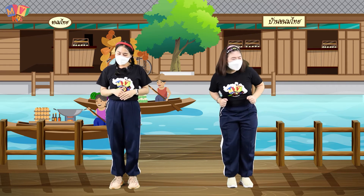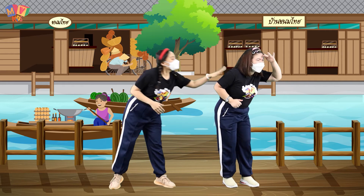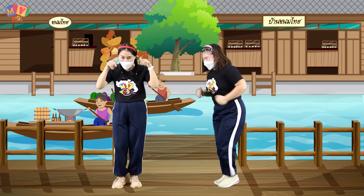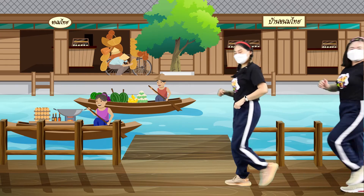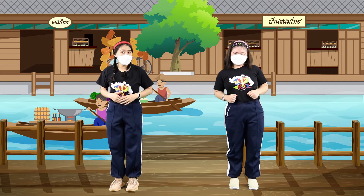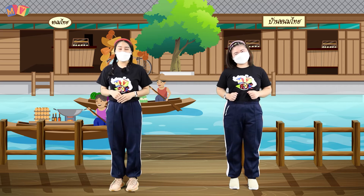We are at the floating market. Where can we find the Thai Desserts shop? There it is! Can you see it, kids? A Thai desserts shop! Let's walk over and take a look. There are so many Thai desserts! Thai desserts are ancient sweets that have been around since ancient times. Thai Desserts are awesome!